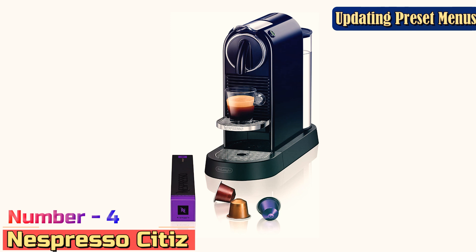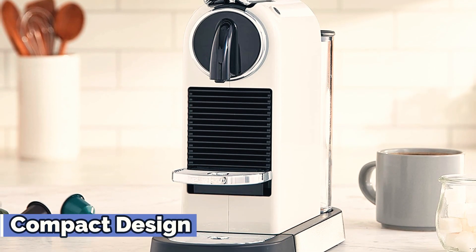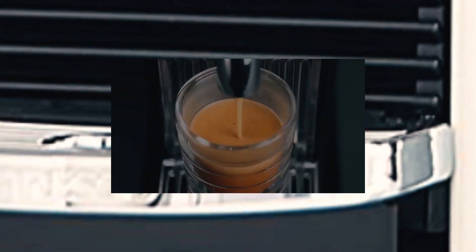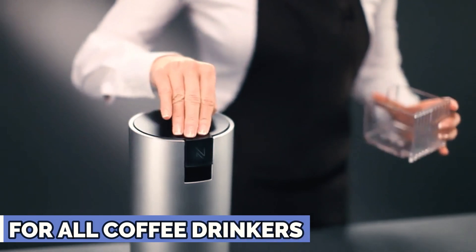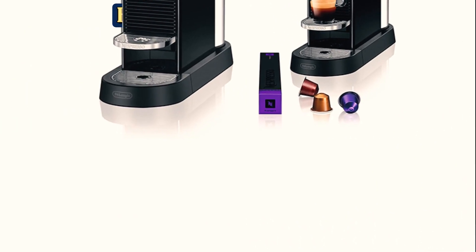Number 4: Nespresso Citiz. The Nespresso Citiz is another good contender if you're looking for a compact Nespresso machine. It's a premium option compared to the Essenza Mini because it's made of a combination of stainless steel and plastic instead of only plastic. The Citiz has a stainless steel foldable drip tray so you can fit different mug sizes. The build material makes it look high-end and more durable.